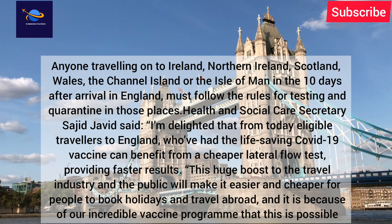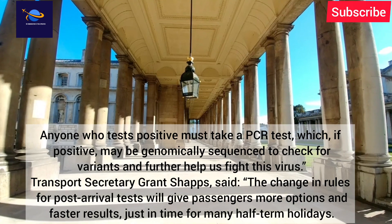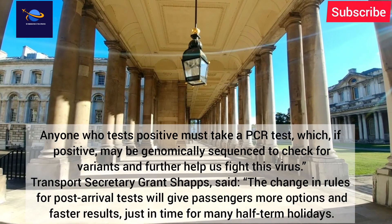Health and Social Care Secretary Sajid Javid said: 'I'm delighted that from today eligible travellers to England who've had the life-saving COVID-19 vaccine can benefit from a cheaper lateral flow test providing faster results. This huge boost to the travel industry will make it easier and cheaper for people to book holidays and travel abroad. Anyone who tests positive must take a PCR test, which if positive may be genomically sequenced to identify variants and further help us fight this virus.'